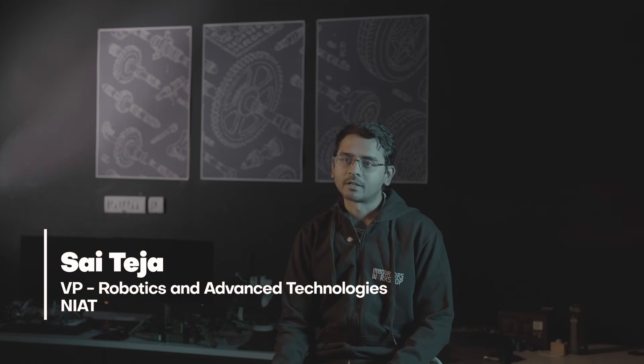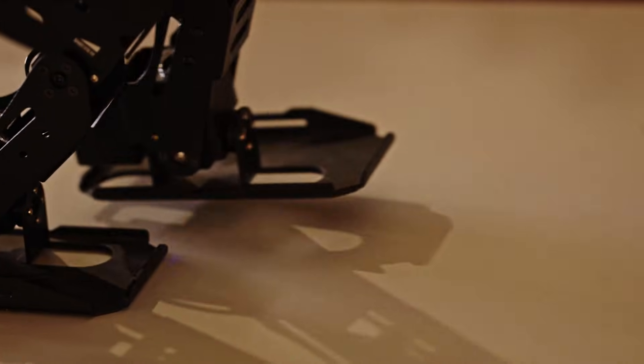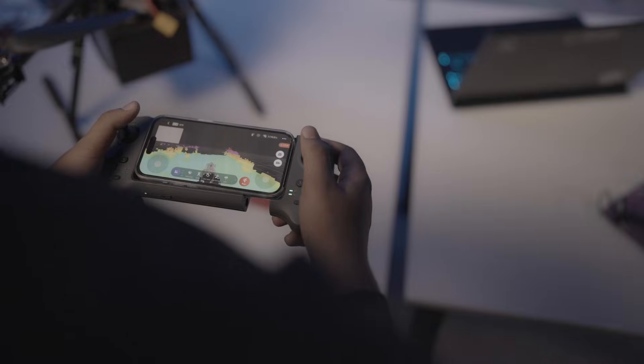This is Sai Teja. I'm VP for robotics and advanced technologies at Nextwave. For us it's simple — this lab is a playground for curiosity. This lab gives freedom for students to build whatever they are imagining.